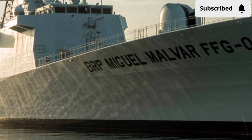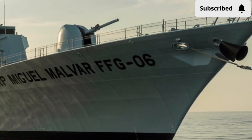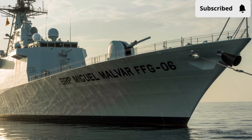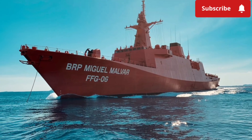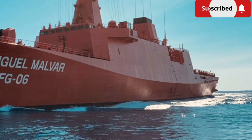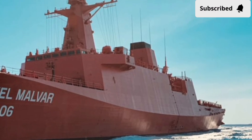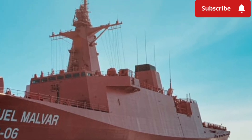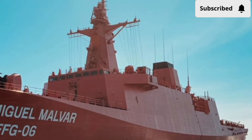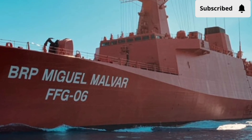This warship is more than steel, electronics, and weaponry — it represents the nation's determination to safeguard its sovereignty and keep pace with evolving naval technology. What exactly makes this vessel special, and how does it stand out in the competitive world of modern warships? The BRP Miguel Malvar FFG-06 is designed to project power, ensure maritime security, and act as a deterrent in contested waters.